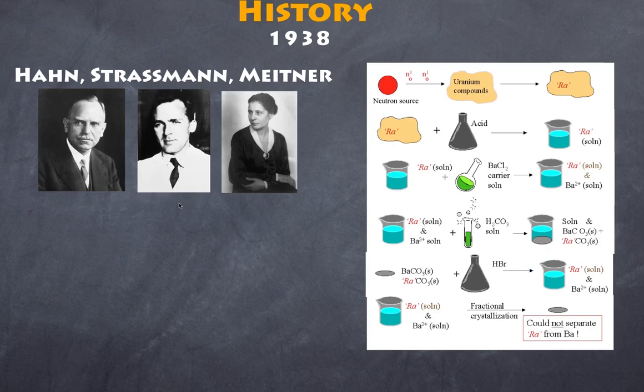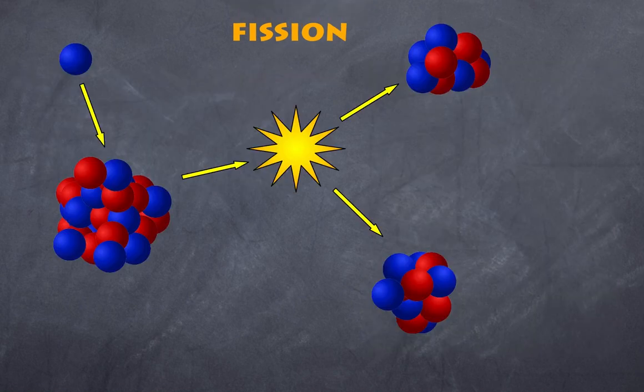Otto Hahn and Strassman wrote their results to Lisa Meitner, and she along with her nephew came to the conclusion that what they had done was split the uranium atom — broken uranium into two smaller fragments, thereby releasing a fair amount of energy. Borrowing from the biological term for cell division, binary fission, they coined the term nuclear fission.